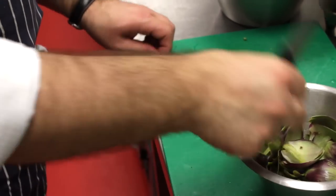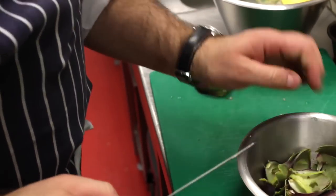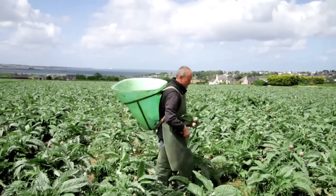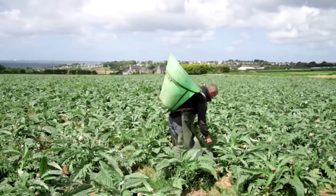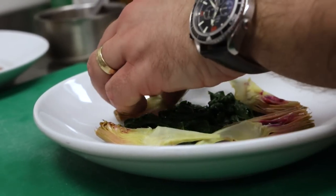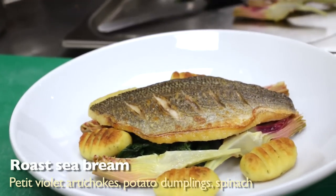Lovely to see those beautiful artichokes. The highlight of the whole trip for me was standing in a field by the sea, seeing the Petit Violets growing. Now Petit Violets I love as a vegetable. They're something I really like to eat myself and something I always recommend to my customers. They're amazing value. They're fantastic quality. And when you think that a Petit Violet will probably cost you half of the winter Italian equivalent, they really are the most amazing value.